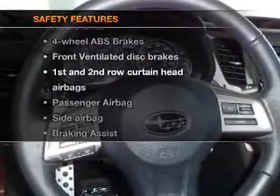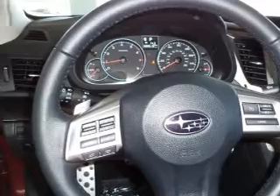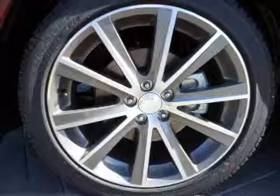And for your peace of mind, the following safety equipment is included: front ventilated disc brakes, curtain head airbags, passenger airbag, side airbag, traction control, stability control, daytime running lights. Let us put you in the driver's seat today. Call or click to contact us.